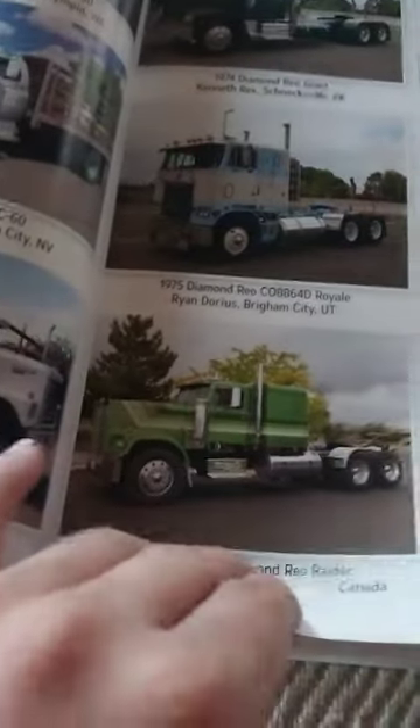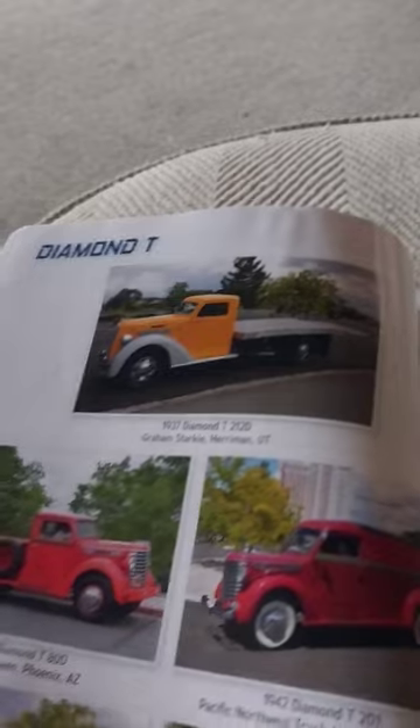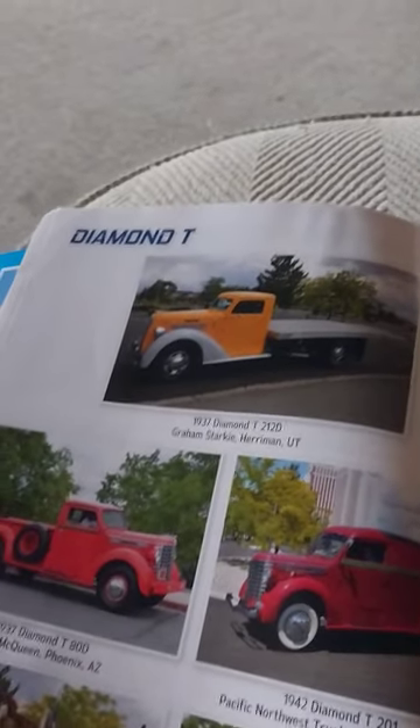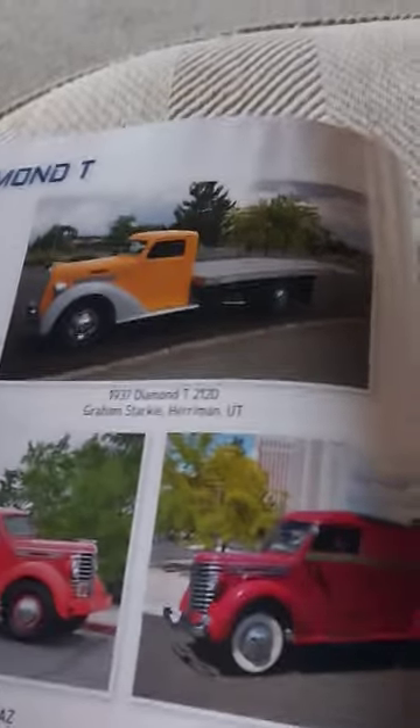I love old trucks. If you want to see a channel where they restore a couple of trucks, go to Twin Stick Garage — he makes amazing videos. If you go to subscribed channels on my channel, you'll find them along with a bunch of other channels.